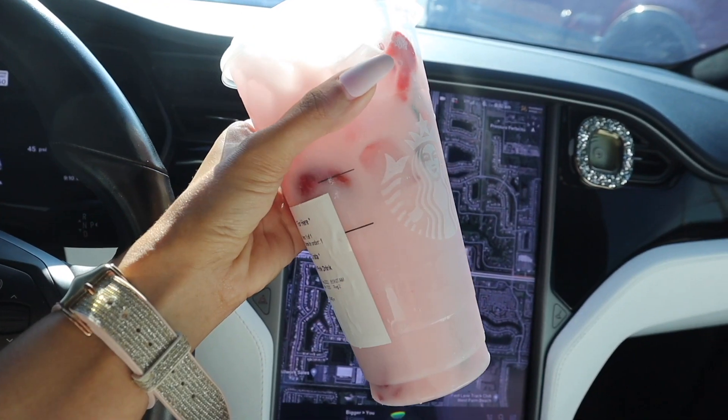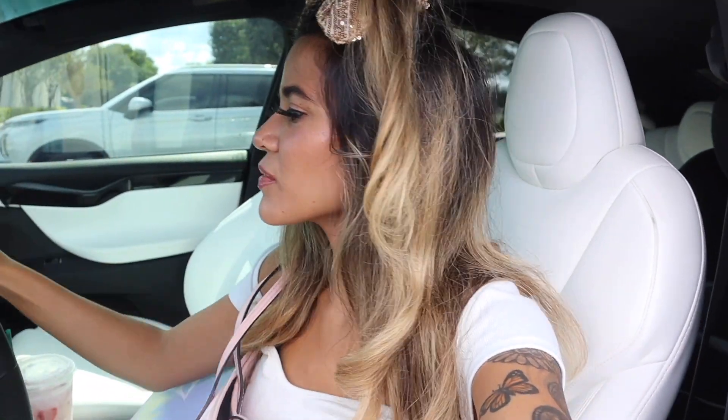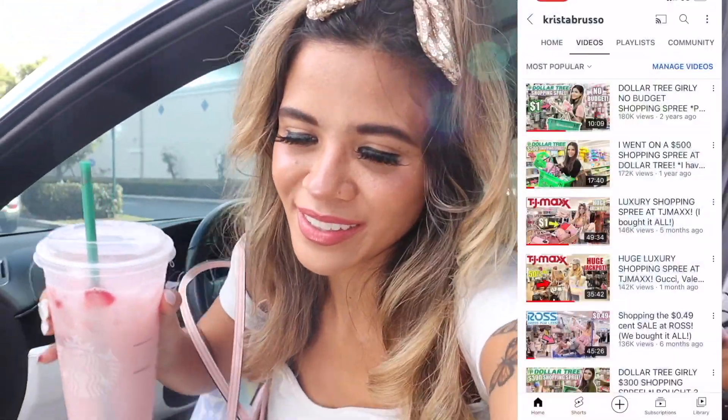I had to get myself a refresher instead of a coffee this time because I always get a coffee and I just feel like I need something refreshing — 91 degrees here in Florida, it's so hot. Definitely drop a comment down below on your favorite refresher from Starbucks. I do like the paradise one, but I always go for the original pink drink, the largest size in the world.